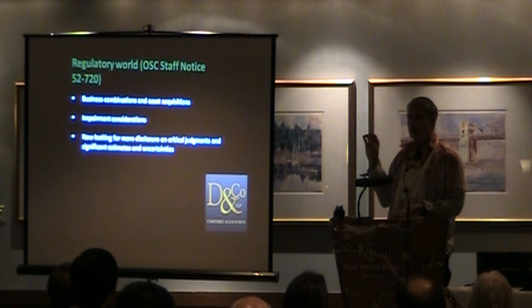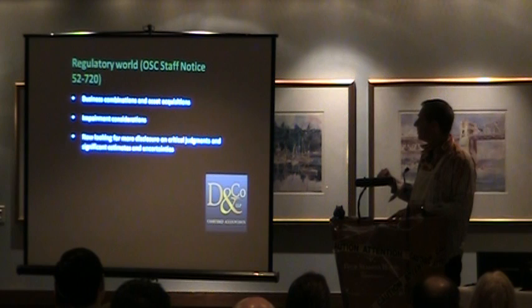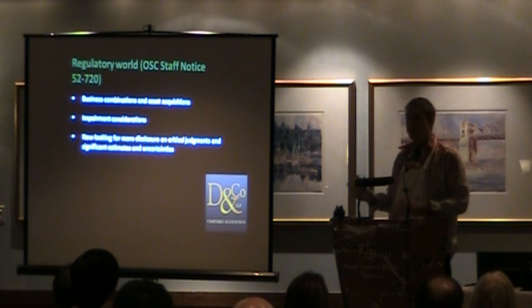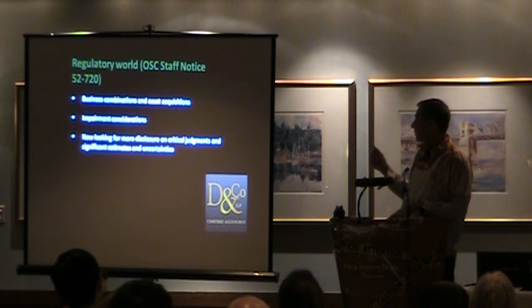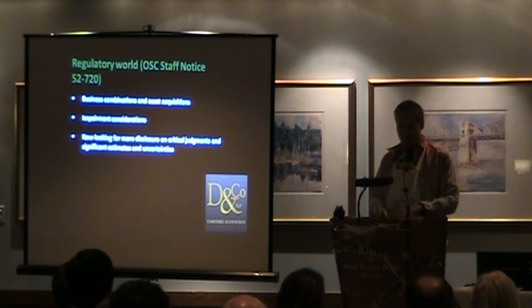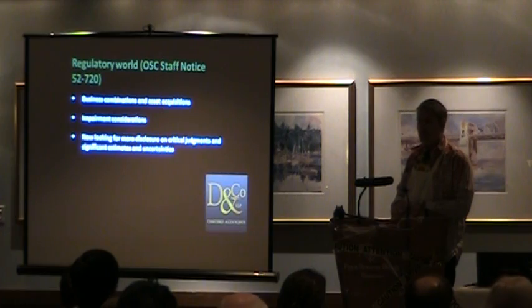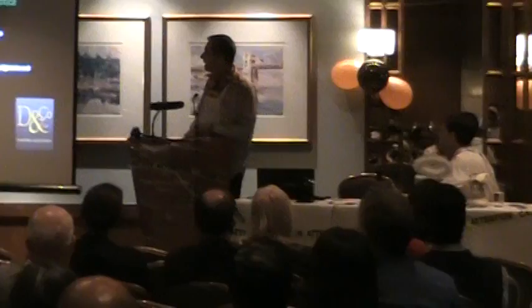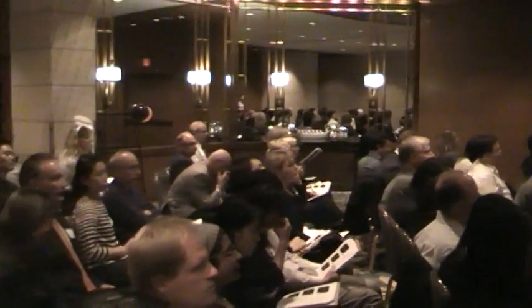The notice is a synopsis of what the OSC is seeing as deficiencies in your financial statements — it's a good place to look because you know they are expecting you to fix these things. The first area is business combinations and asset acquisitions: what is it when you're buying another company? Another area is impairment considerations — a good question from the audience was about your market cap versus the value of your properties. And there's more exposure now on critical judgments and significant estimates. The typical note in financial statements just lists things but doesn't really tell you about your company's specific decisions, and that's really what regulators are looking for.